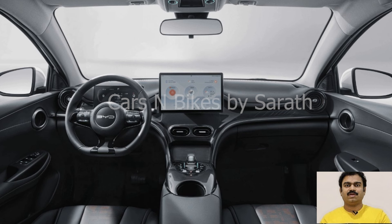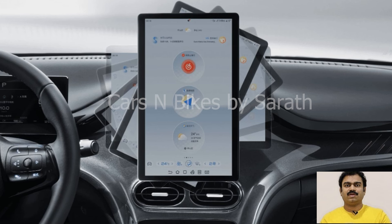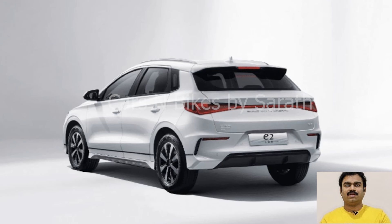The automaker followed it up with the new Dolphin BV Honor Edition, starting at $13,900. BYD's cheapest EV, the Seagull Dolphin Mini, is now even more affordable, starting at $9,700. Now BYD is launching another more affordable Honor Edition EV.